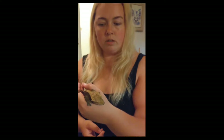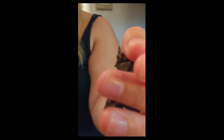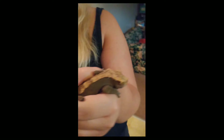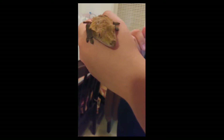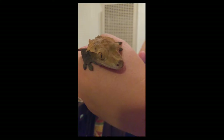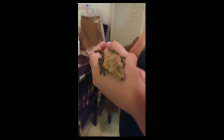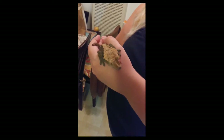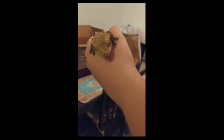So this is what a crested gecko looks like. As you can see, they're not very large, but they are quite adorable. He is actually a male. This is my second day having him, so I am still getting him used to being held. Please excuse if he jumps, because they are known to be jumpers.